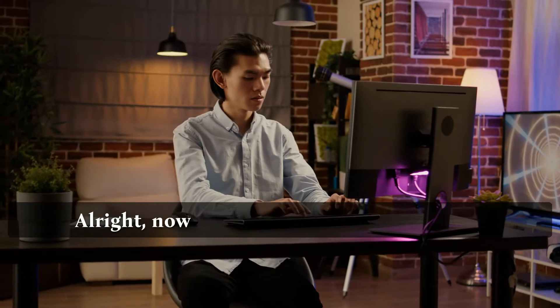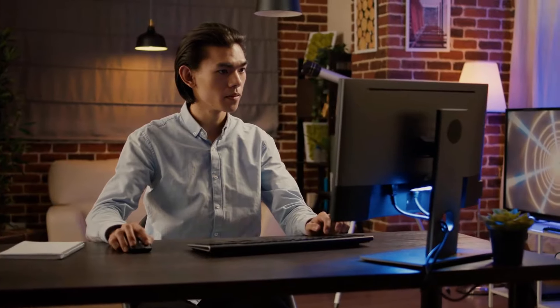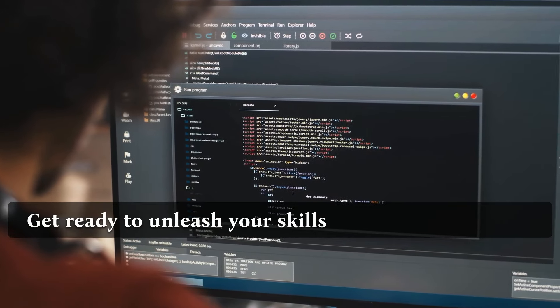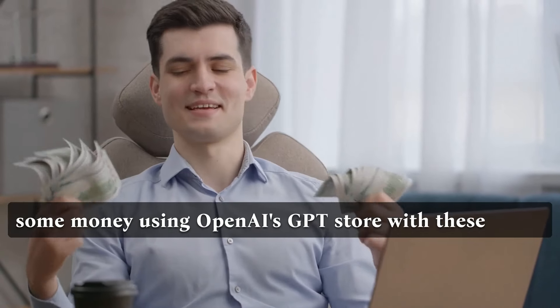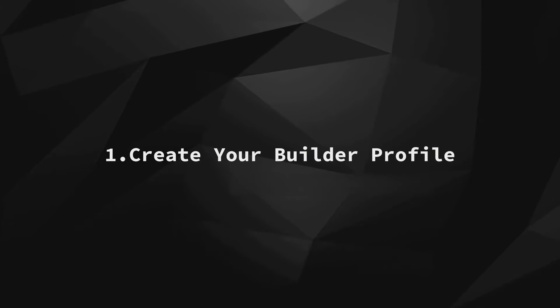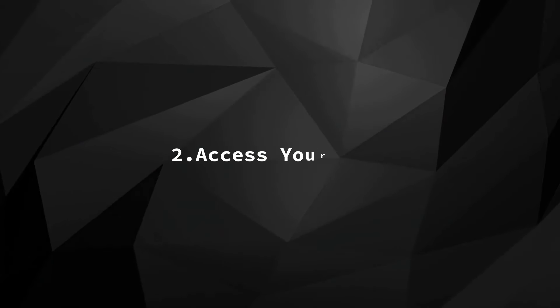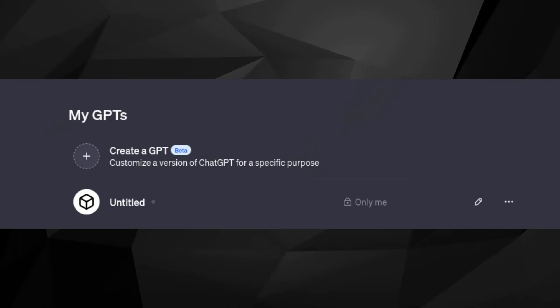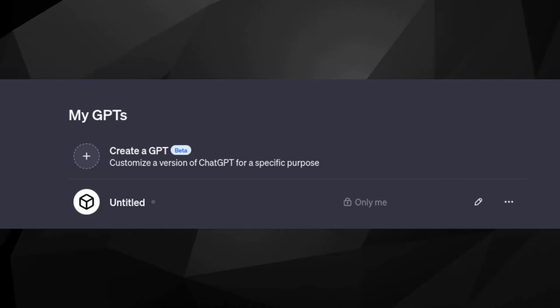Now, here's how to create your very own custom GPT. Get ready to unleash your skills and potentially make some money using OpenAI's GPT Store. Step 1: Create your builder profile. Head over to Settings and click on Builder Profile. Update your information to enable the creation of publicly shared GPTs. Step 2: Access your GPTs. Simply tap on your name to open up the menu, then select My GPTs to view and manage your creations.